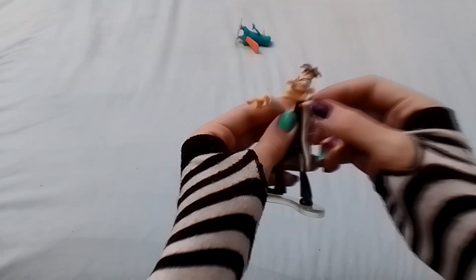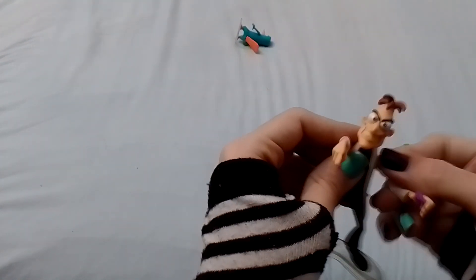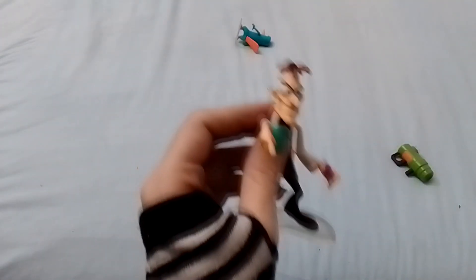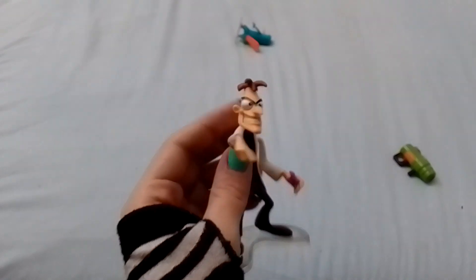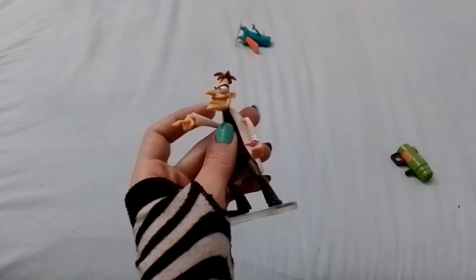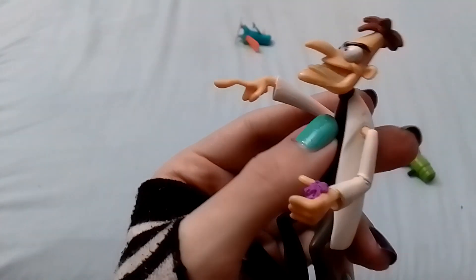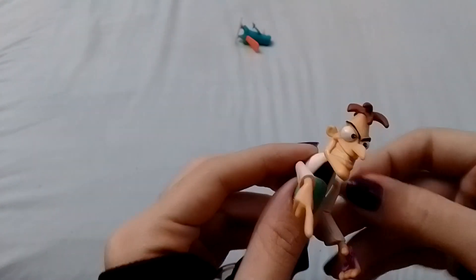These are not good toys, I have to say. They look very cartoony, so I'm assuming they're from some kind of show. Also, one of his hands is just pointing for some reason — like what is he pointing at? Is he pointing at the platypus?